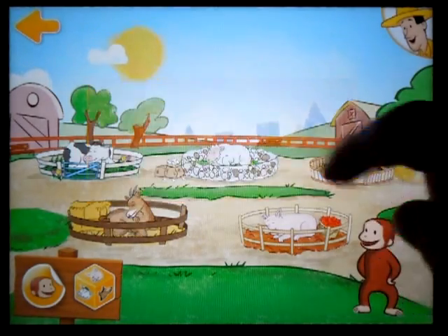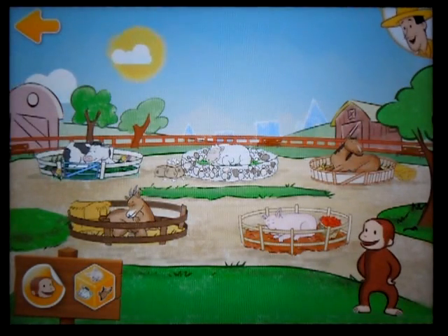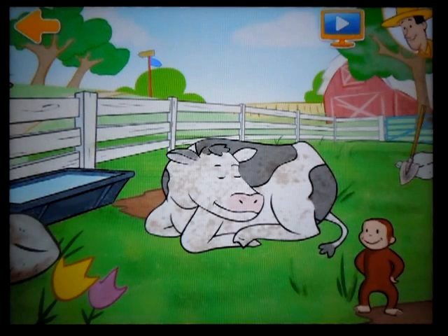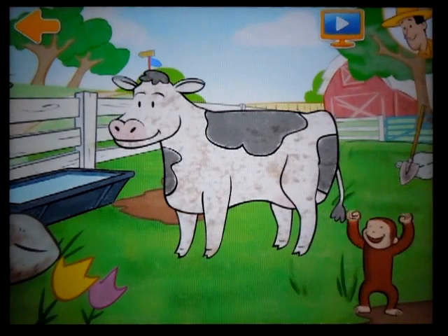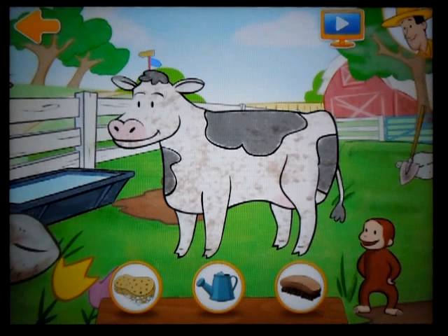Welcome back to Old McDonald's farm. Cow. Hello there. Have you met Kelly the cow? You need to wake Kelly up. You are awesome. You woke Kelly the cow up. Now Kelly needs to be clean. I don't think she's going to fit in this.